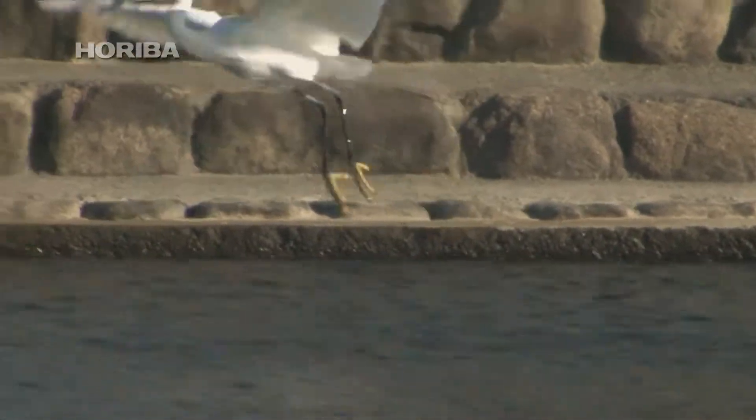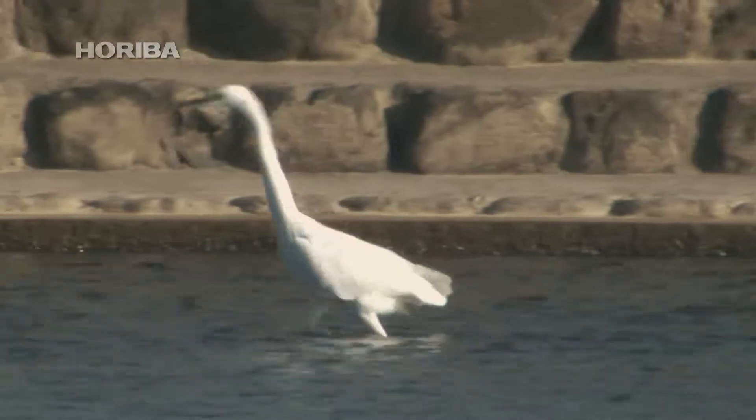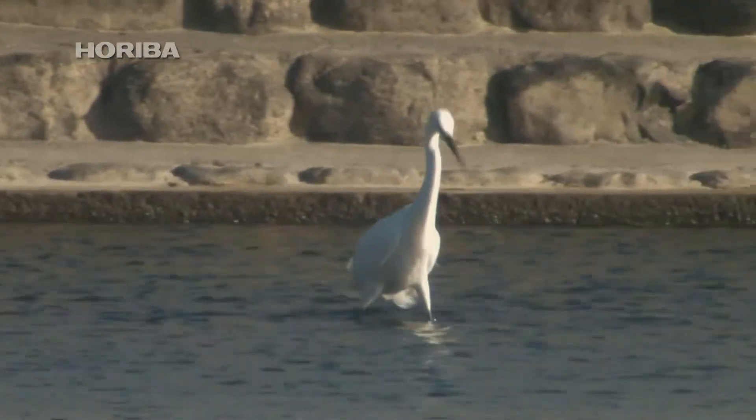On occasion, the little egret takes flight in pursuit of fish, and is even known to drop garbage into the water to attract its prey, indicating a high level of intelligence.